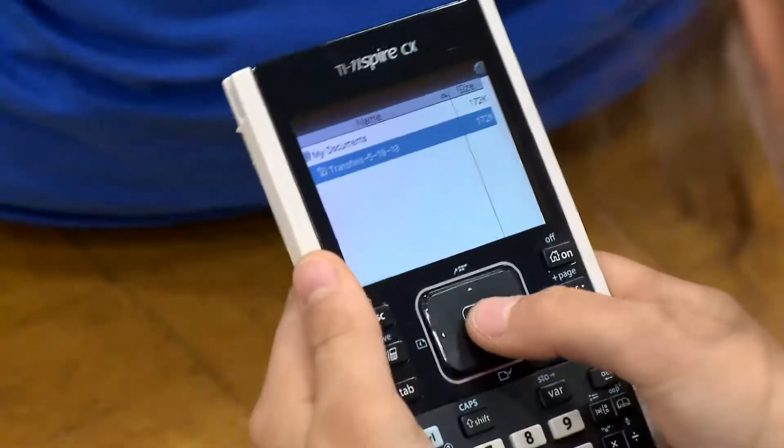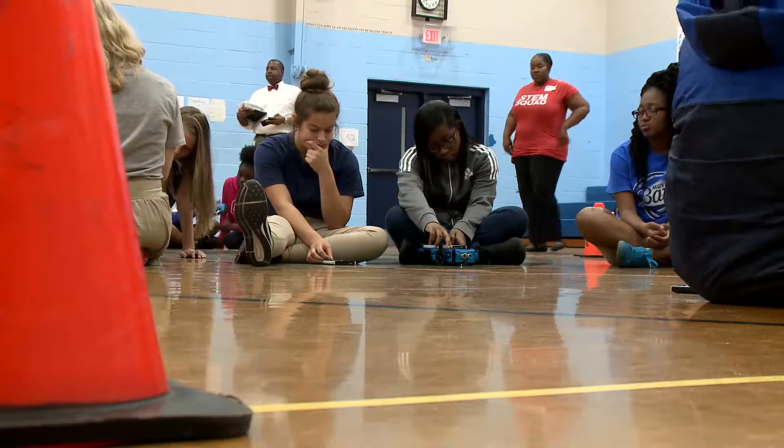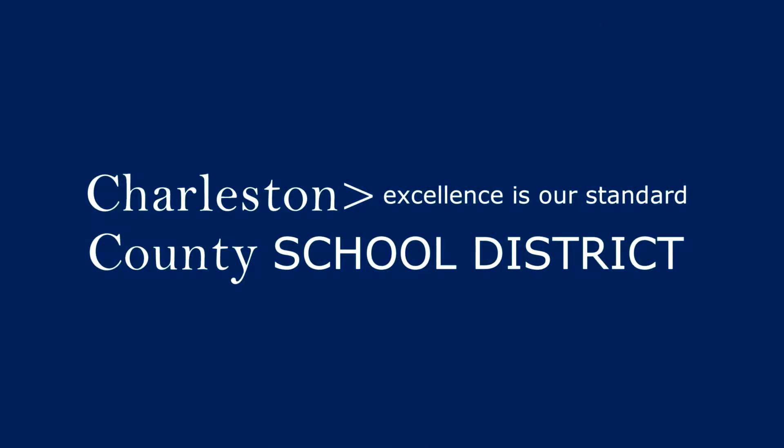But honestly, STEM skills like problem solving, critical thinking, teamwork, and communication — those skills will help students regardless of what career path they choose. We have to store it and check it, check for errors, and then we have to go to another...